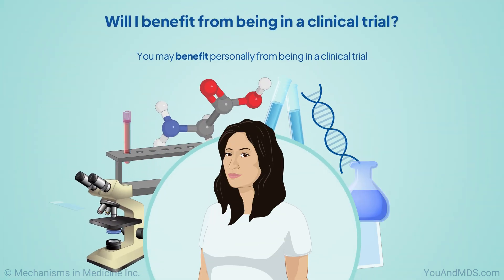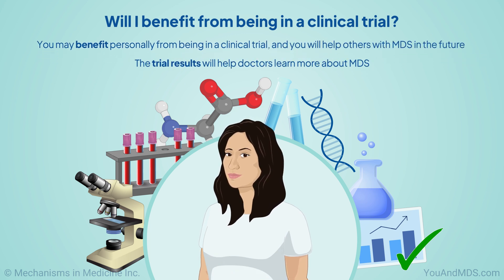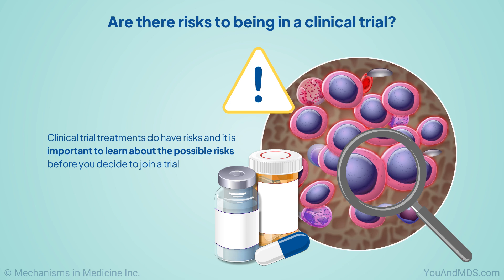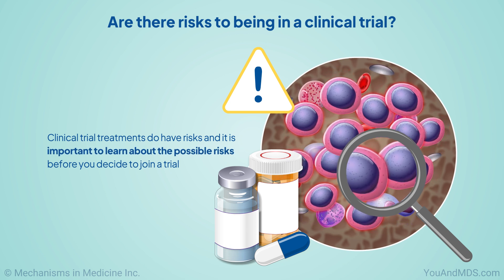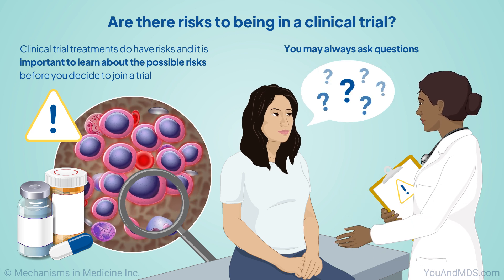You may benefit personally from being in a clinical trial, and you will help others with MDS in the future. The trial results will help doctors learn more about MDS. Like every treatment, clinical trial treatments do have risks. It is important to learn about the possible risks before you decide to join a trial. You may always ask questions. The risks are often like the risks of standard cancer treatment.